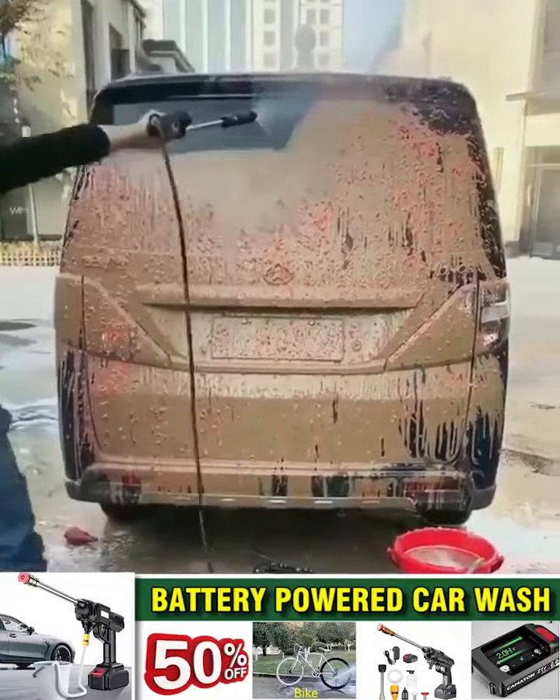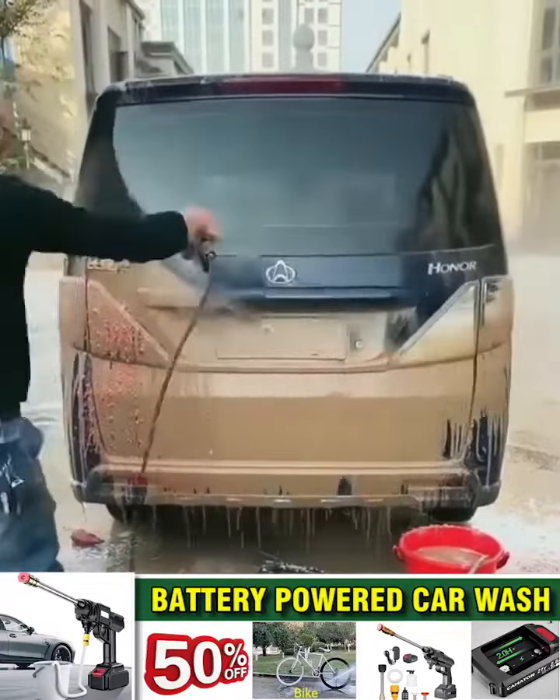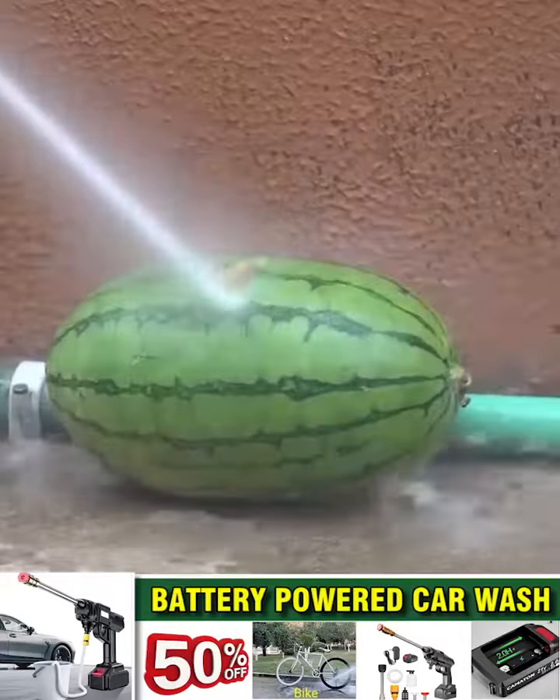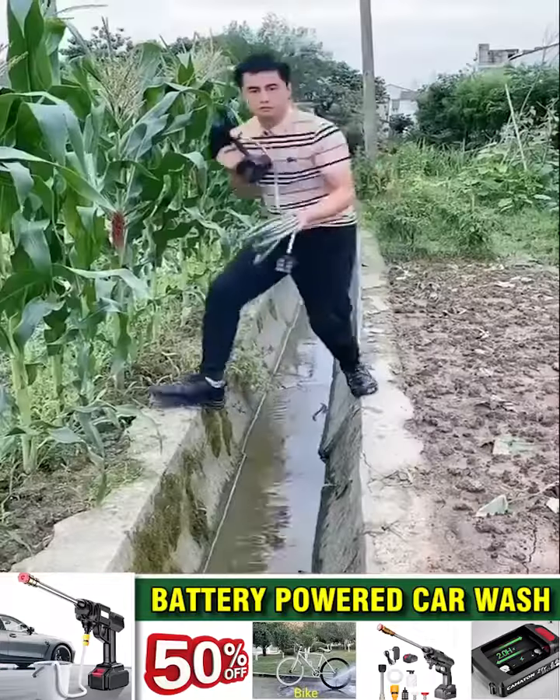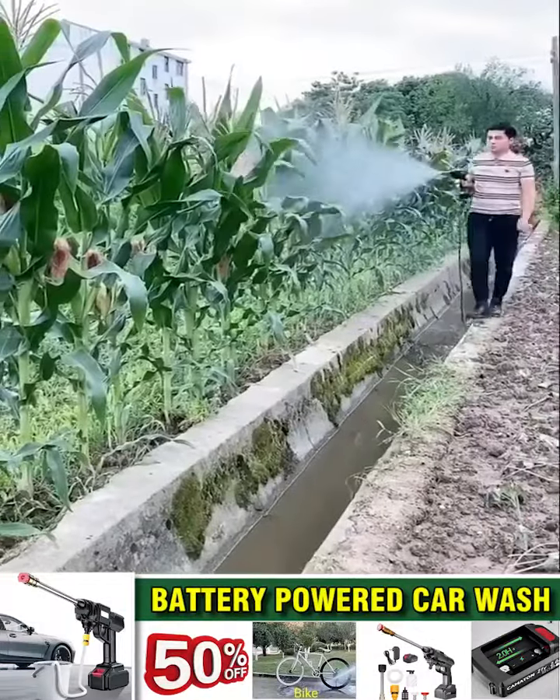With an electric pump with a capacity of up to 240 watts and a maximum injection pressure of up to 3 MPa, it will help you blow away any stubborn dirt. Mist spray helps you water plants or spray pesticides over a large area quickly.